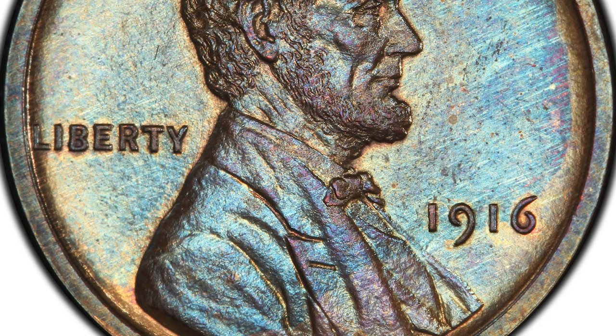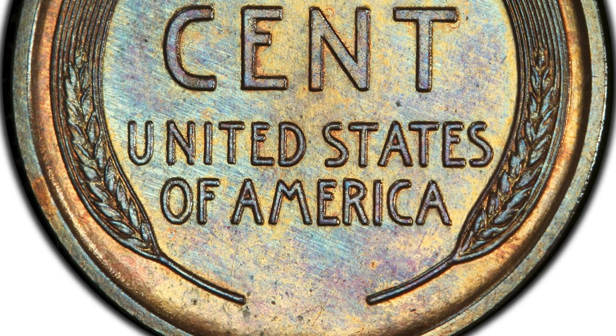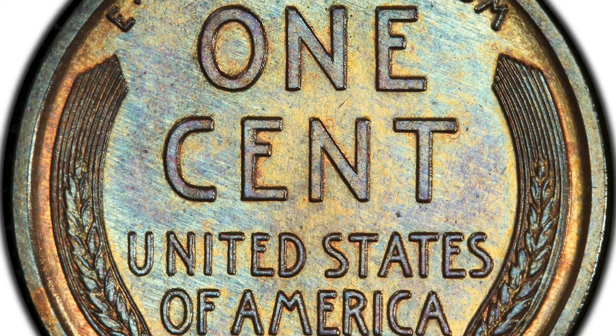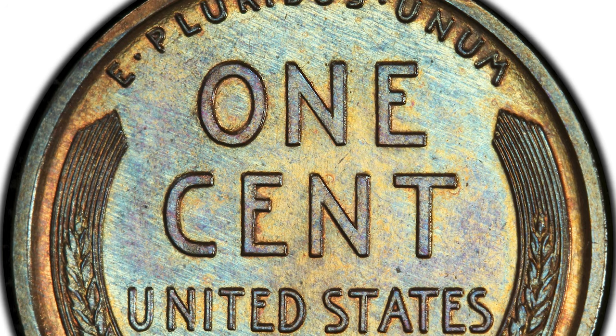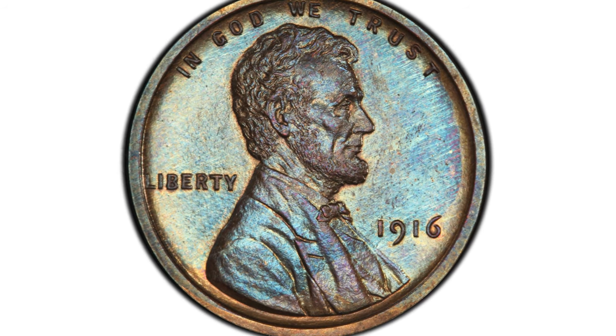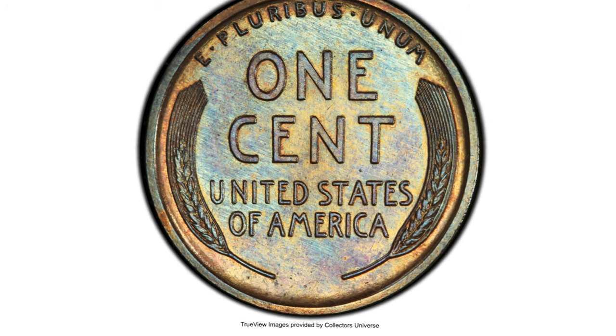This attractive gem example features razor-sharp central devices and finely textured matte surfaces — an eye-appealing piece adorned in mottled tones of copper, cobalt blue, and burnt orange. An excellent representative of this issue, worthy of a high-end proof collection of any denomination.